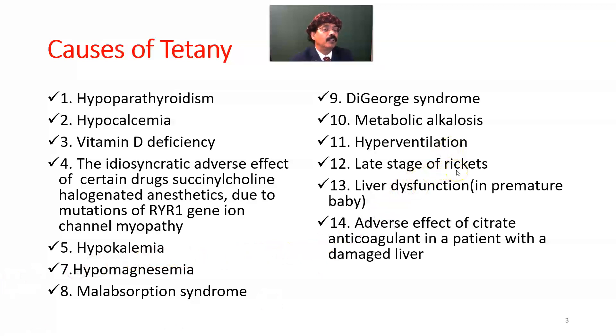It does not happen in adults with osteomalacia, but late-stage rickets in children can cause tetany. Liver dysfunction in premature babies — babies born before the third month of gestation — leads to highly dysfunctional liver, which may result in tetany due to lack of serum ionic calcium.